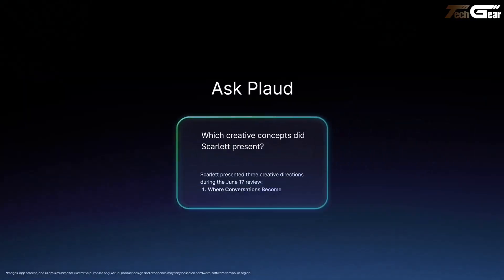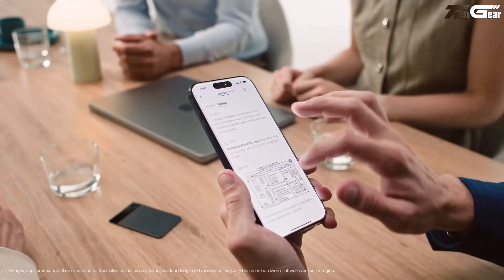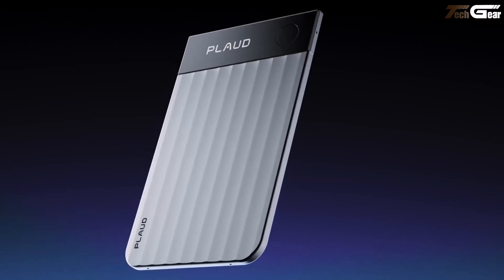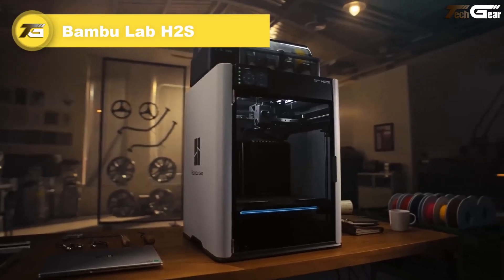Plod's custom app syncs your audio, text, and even images into organized, searchable summaries — speaking to that note-taker-as-a-thinking-partner vibe. At $179 plus cloud fees, it's a smart companion for anyone tired of fumbling with notes and ready to level up.